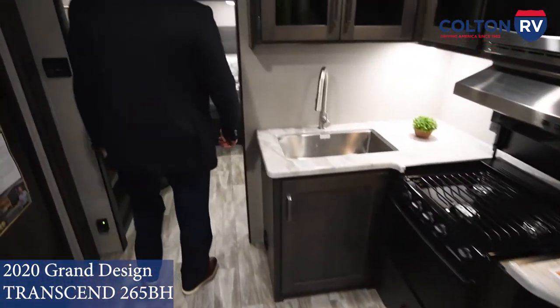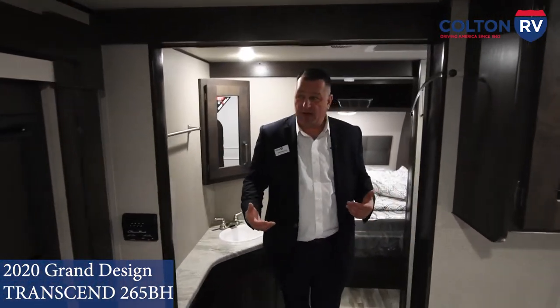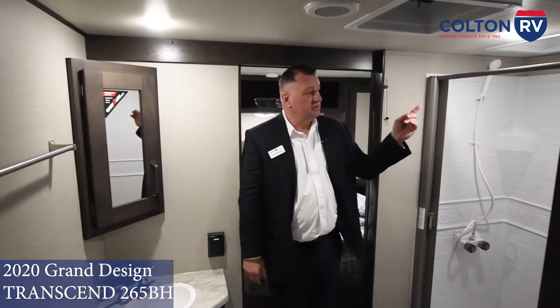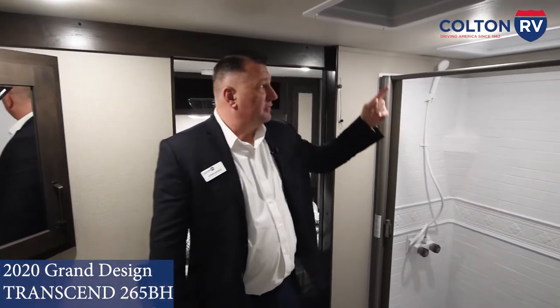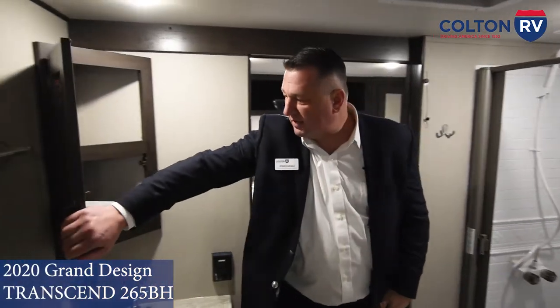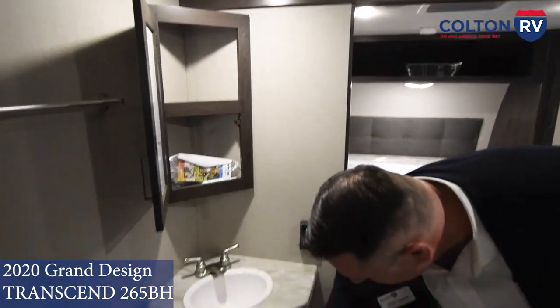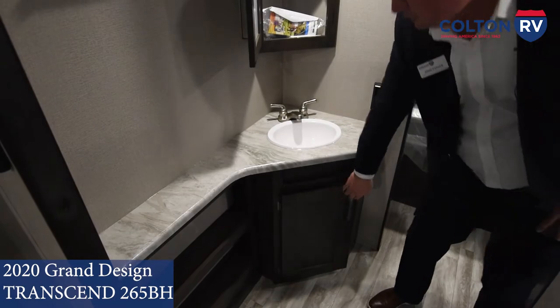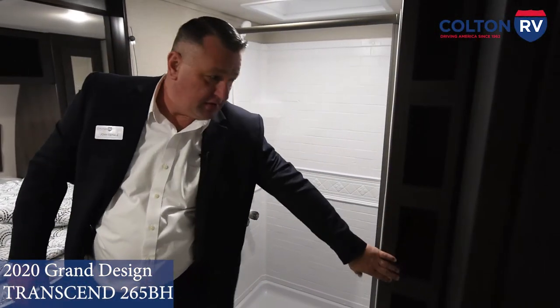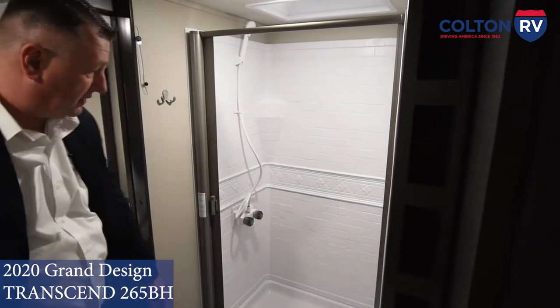We're going to the bathroom, which is one of my favorite places because this is one of the biggest bathrooms on the market — it goes the whole width of the coach. Got a nice stand-up shower in here; I'm six foot four and can stand in that shower easily. You've got a medicine cabinet, storage down below, a toilet, and then some extra compartments where you can store things.